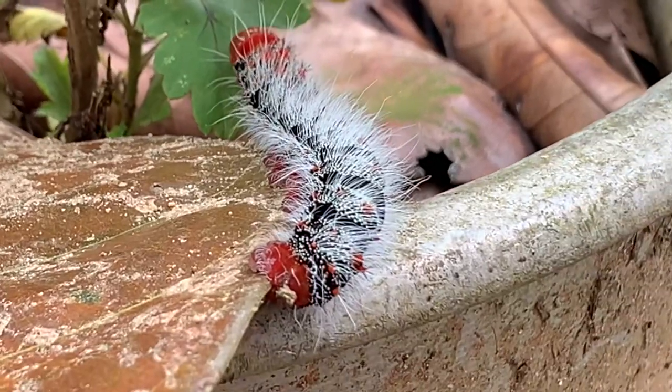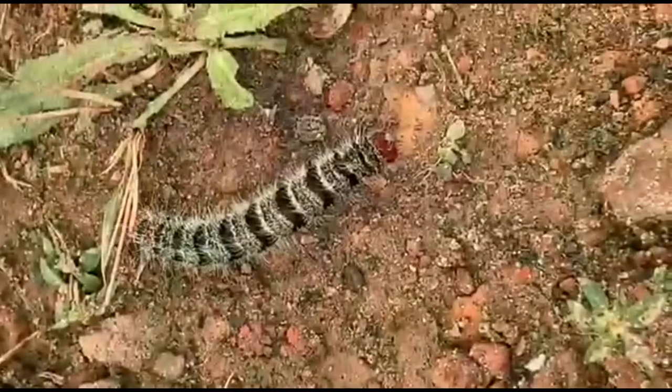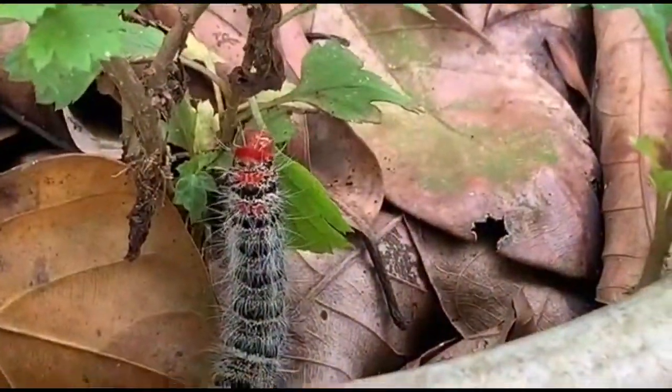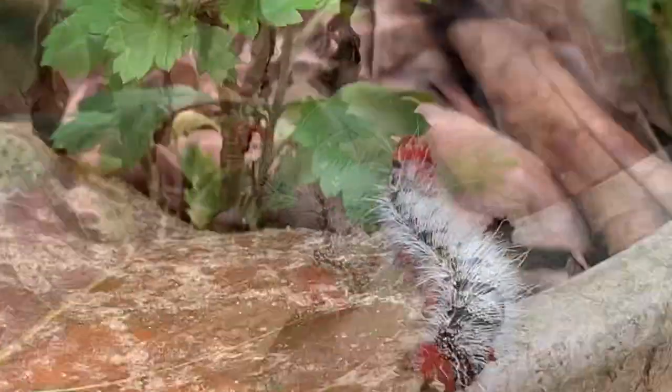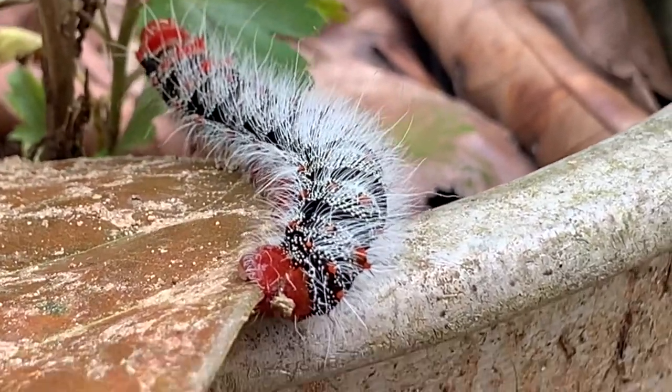Then after 11 more days, I observed lots of caterpillars around my house. The caterpillars looked beautiful with a black body, red head, tail, and legs. There were numerous white hairs on its body — it was a hairy caterpillar.